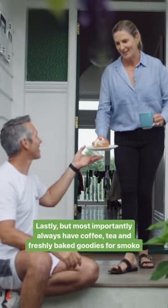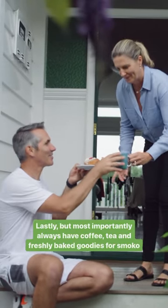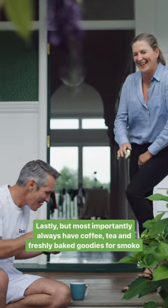Lastly, but most importantly, always have coffee, tea and freshly baked goodies for Smoko.